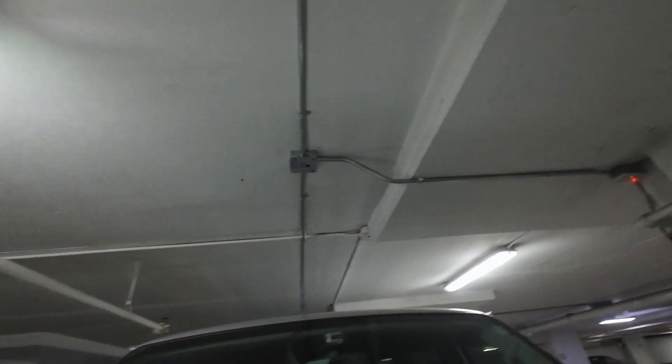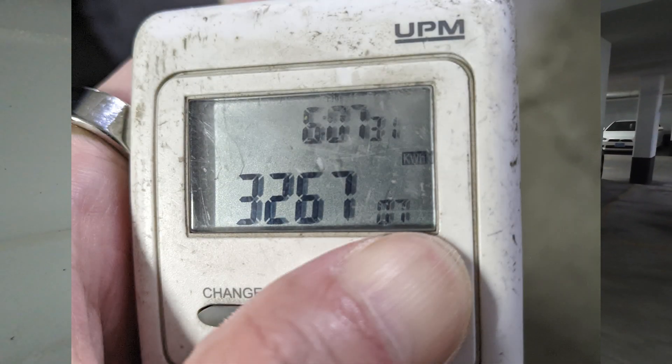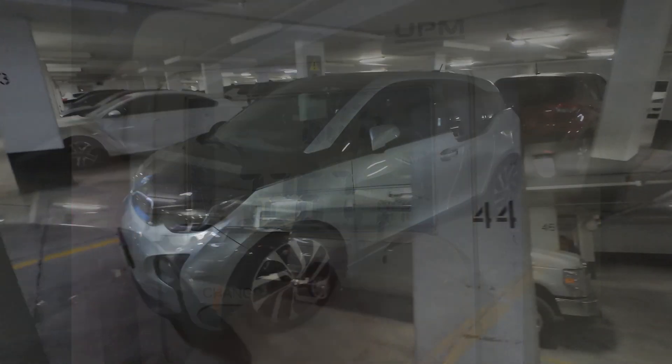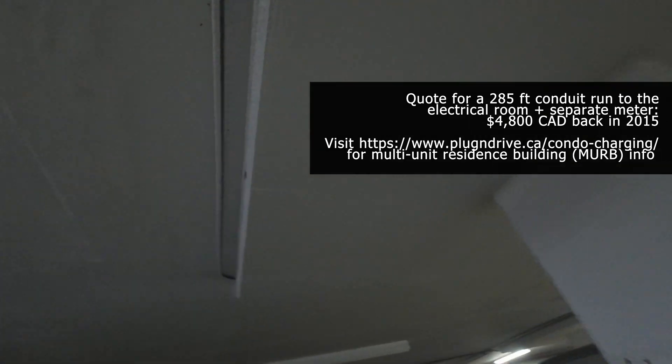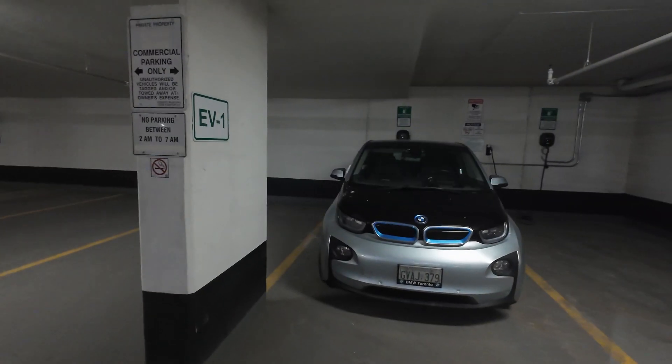Back when I got my EV, I was fortunate enough to have a friendly board that allowed me to use a nearby Level 1 outlet with a plug-in meter, sending my monthly usage stats and writing them a check. I even got a quote to get a dedicated Level 2 line run to my spot but ended up waiting for them to install shared Level 2 chargers.